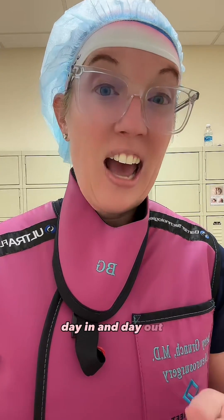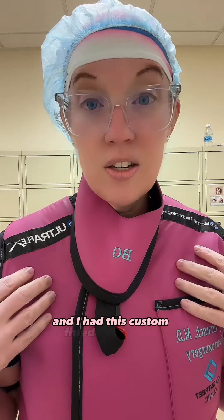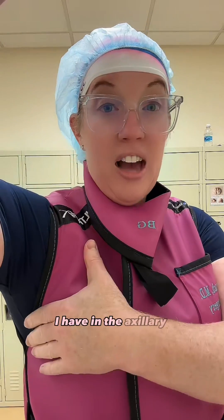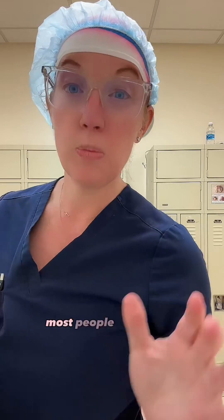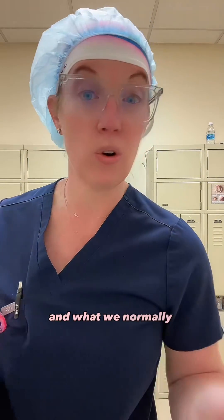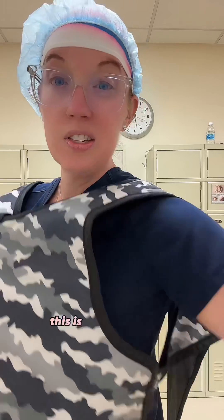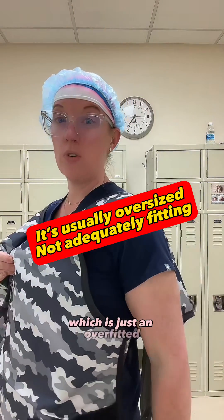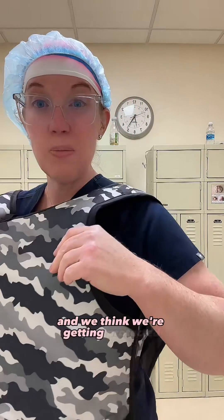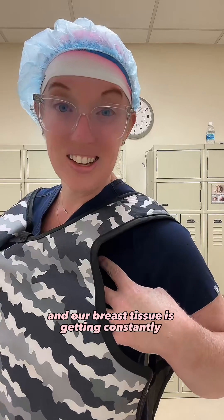This is an example of well-fitted radiation protection — I had this custom fitted to my body. But what I want you to note is the amount of protection in the axillary region of my breast. Most people don't have custom-fitted lead or even women's fitting lead. What we normally have to do in the OR is just find whatever is available and throw it on. This is the kind of lead we normally find — just an overfitted extra-large lead — and we think we're getting protected, but really our axilla and breast tissue is getting constantly exposed.